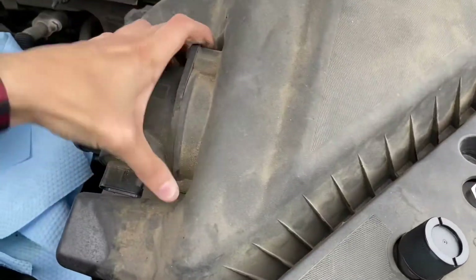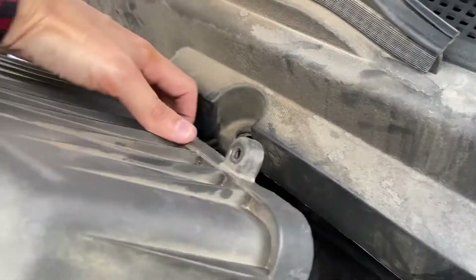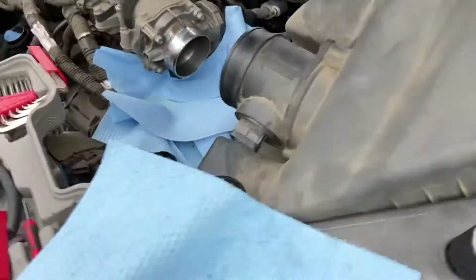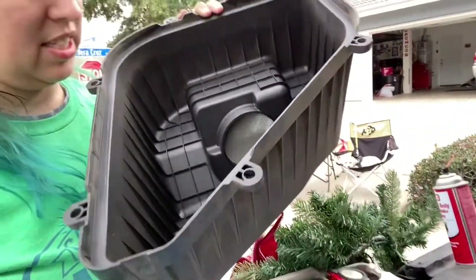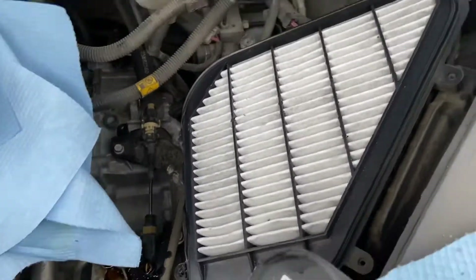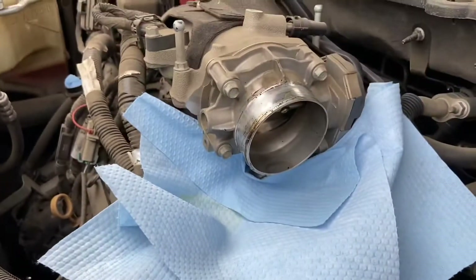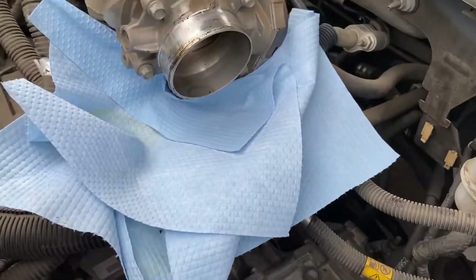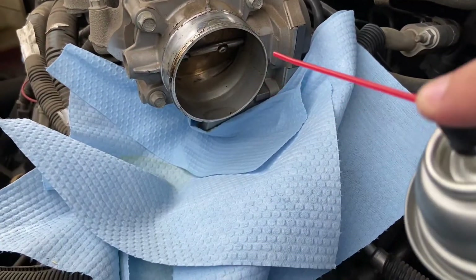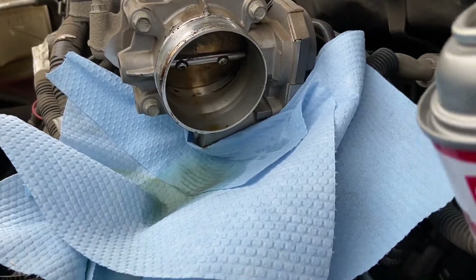I could do this a lot better if I was using two hands but I've got to hold the camera. Okay, this is out and it looks nice and clean inside, so we're good there. Now I'll cover up the filter. Now that that's out of the way and the filter's covered, we can get in here and really clean it. And it smells so good — so bad for you but so good.